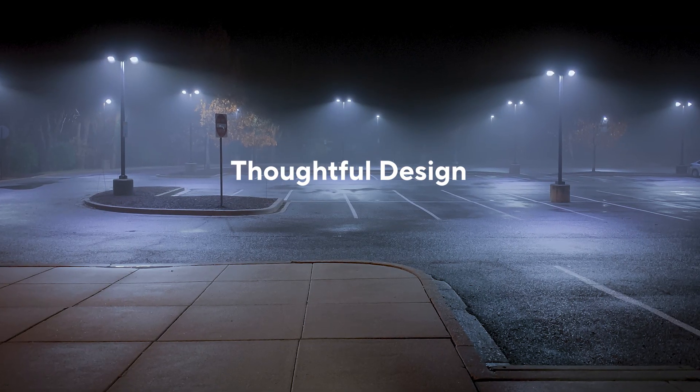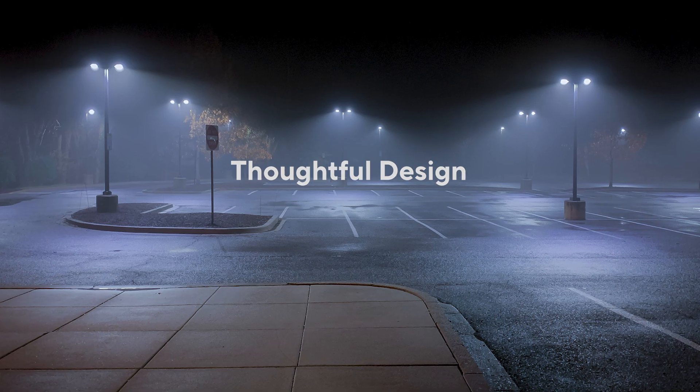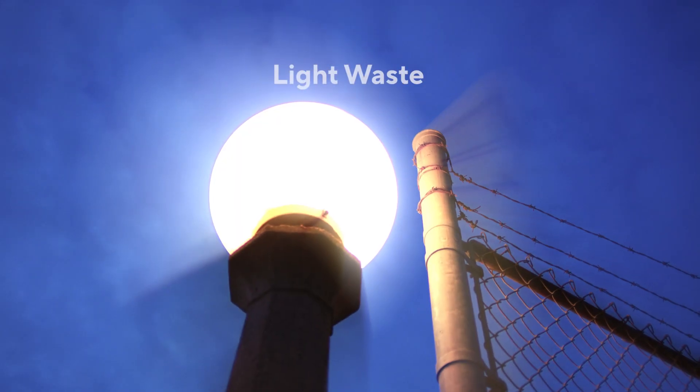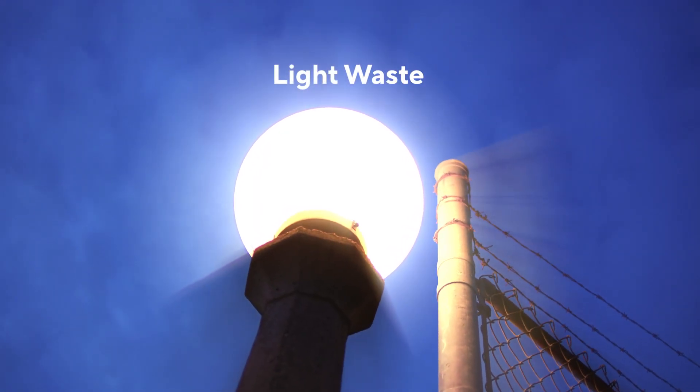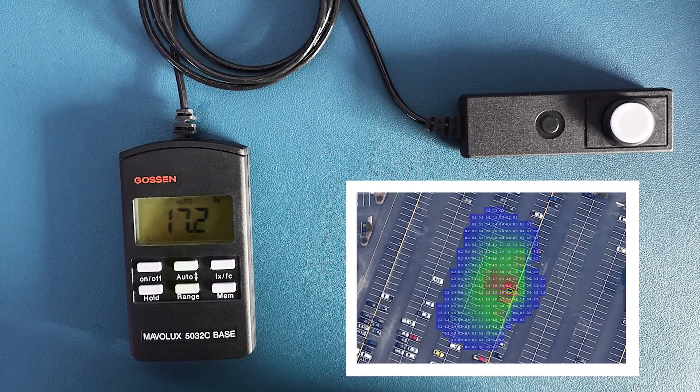Effective lighting requires thoughtful design, where each fixture is purposefully crafted to focus light where it's needed. When lumens spill beyond their target, the light is wasted. In general, light level recommendations are given in LUX.